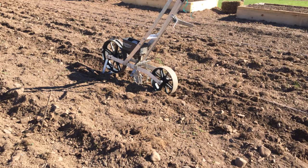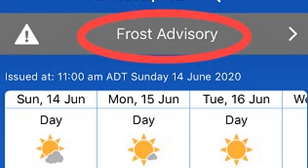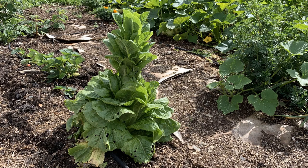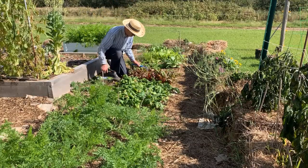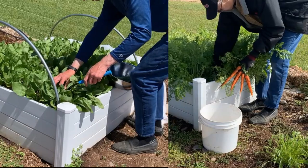Are you like most zone 3 and 4 vegetable gardeners? Do you plant your whole garden after all danger of frost has passed and then wonder why your spinach and lettuce turn bitter and bolt? Did you know that even in cold climates you can plant many crops in early spring and then again in midsummer for a late fall harvest? With careful planning you can even get two crops out of one bed.